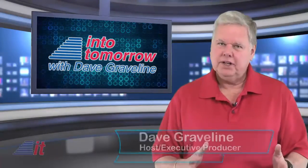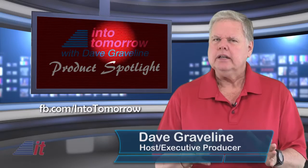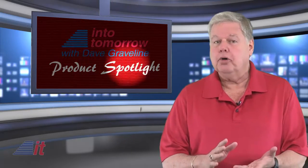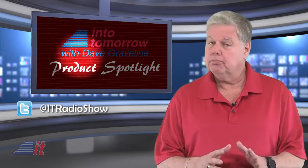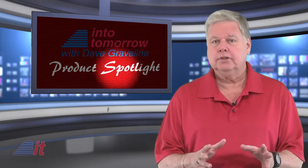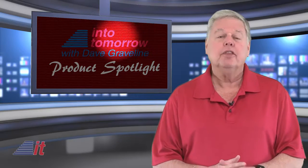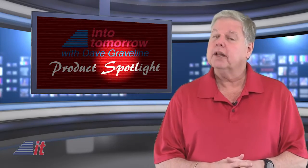Welcome back, tech fans. I'm Dave Graveline. This is Into Tomorrow. IP cameras — basically internet protocol cameras connected to your home or office network — are growing in popularity these days, with more and more people using them to keep an eye on things, especially while they're away. On this week's product spotlight, Chris takes a look at a few of the ones we've played with lately.